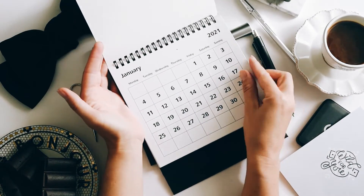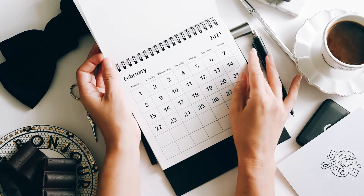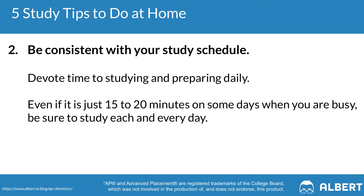The second tip when it comes to at-home studying for AP Chem is to be consistent with your study schedule. All it takes is 15 to 20 minutes every single day the month leading up to your exam to feel really good about your AP Chem prep. Whatever time you budget earlier will take off some of the stress of cramming the night before. We recommend blocking at least two to three study days every single week to review key concepts you might be struggling with.